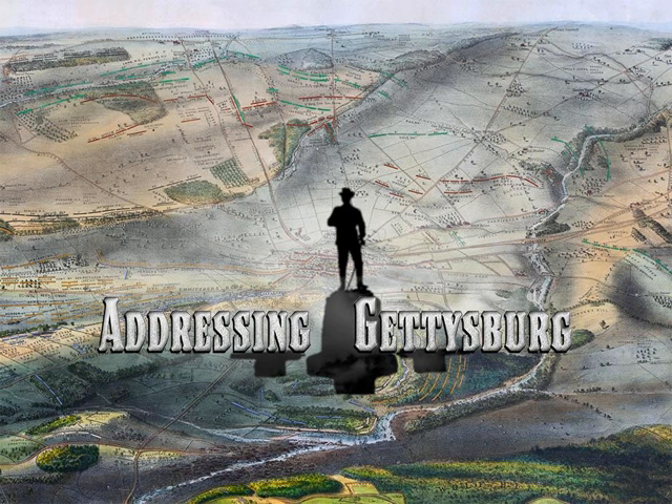You are standing on Little Round Top looking north and west over the center of the battlefield. Much of the fighting on the second and third days of the battle was visible from here. The Union Line of Defense began here at the Round Tops and ran north along Cemetery Ridge to the edge of town, then curved east over Culp's Hill — not visible — forming a fish hook.